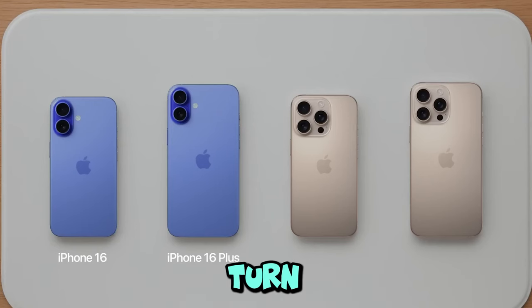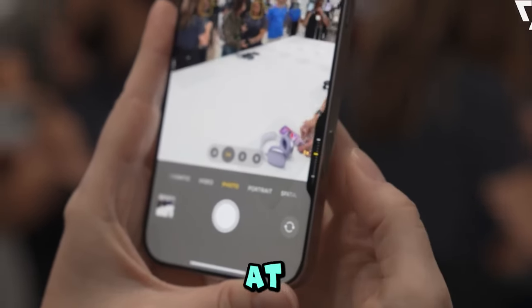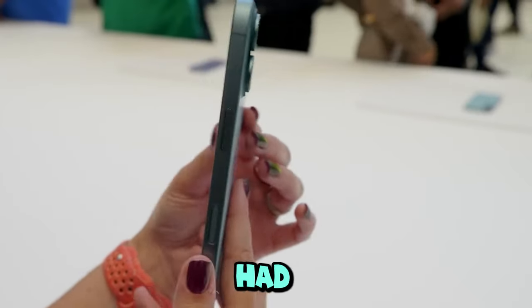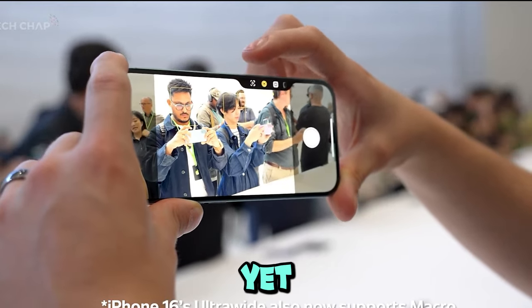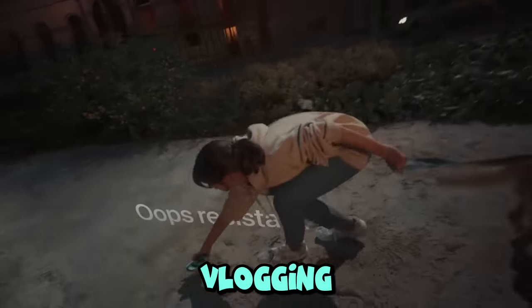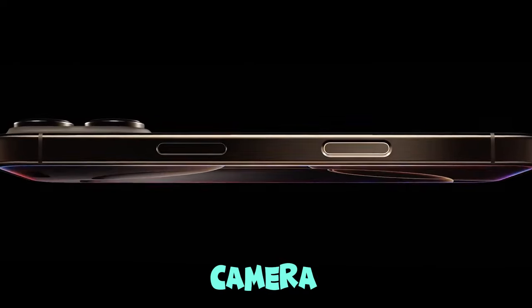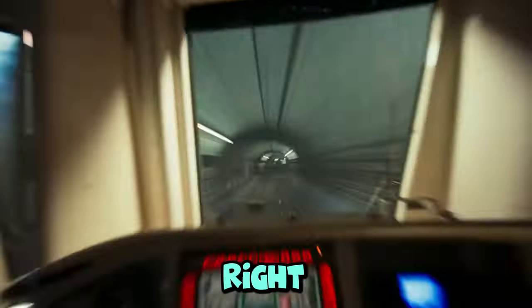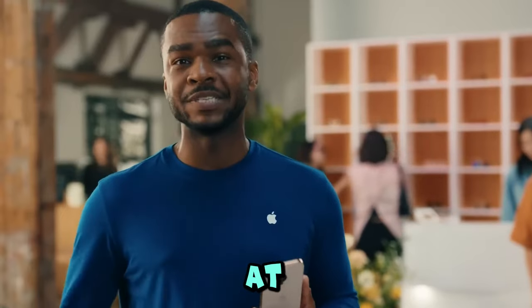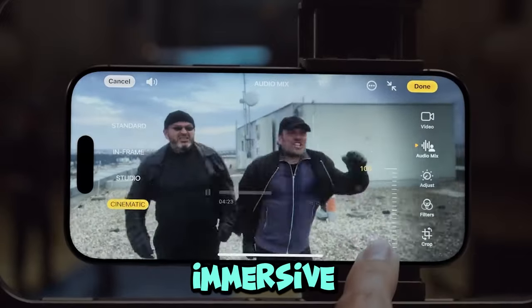As for camera upgrades, the Pro models come with new video capabilities — 4K at 120 frames per second. If you're into video content or vlogging, this is going to be a treat. There's also a sideways camera bump that now enables spatial video. If you've got an Apple Vision Pro at home, this phone is ready for the future of immersive media.